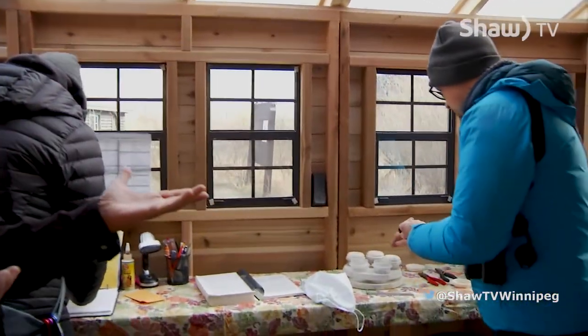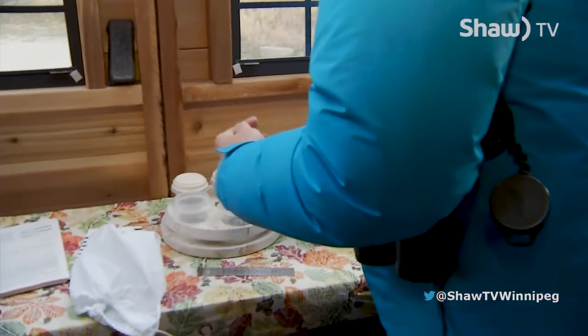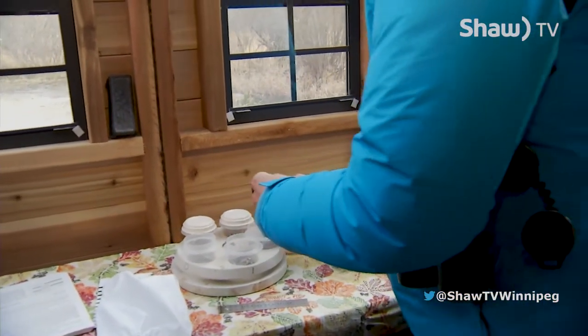After catching the birds in the net, we bring them here to the banding station where the bird is identified. Basically we look at different measurements — we look at the size of the birds, we're aging the birds.